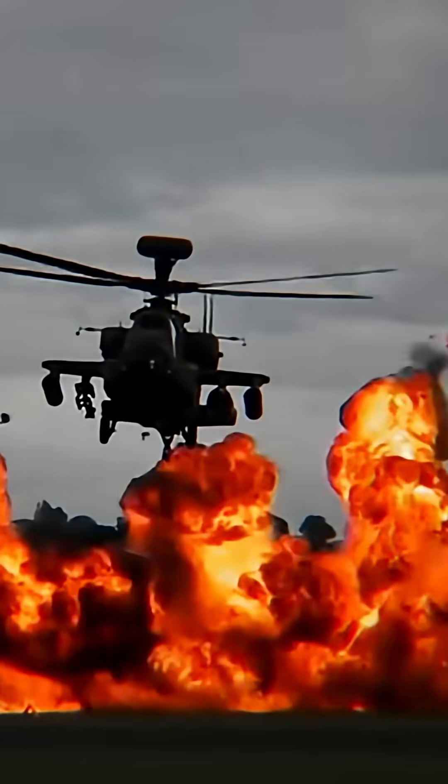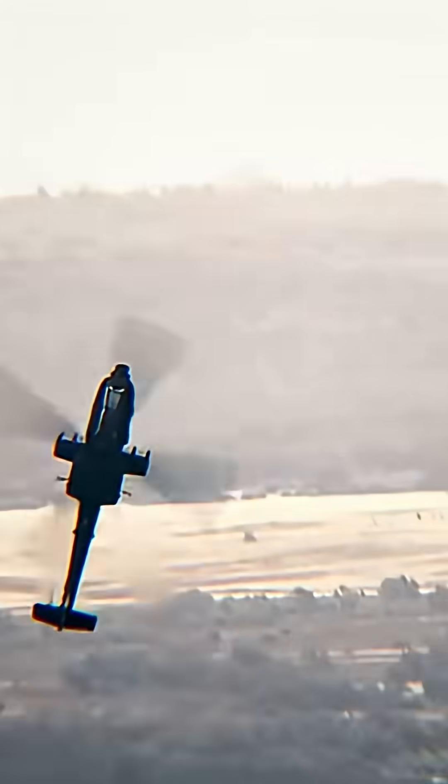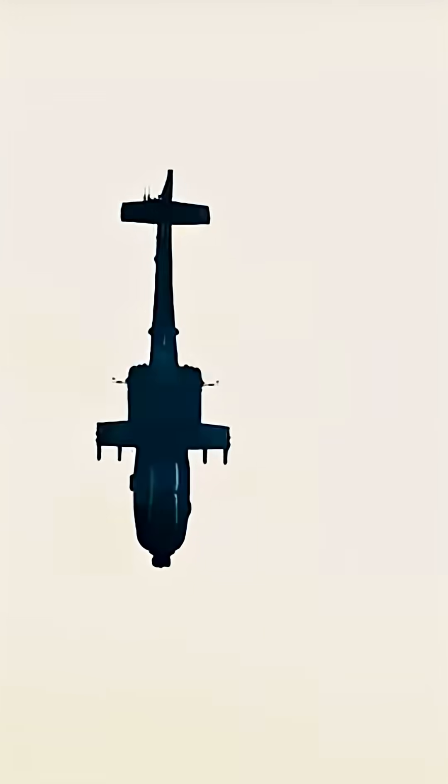It can also launch Hydra-70 rockets and even air-to-air missiles for defense against enemy aircraft. Combined with its AN-APG-78 Longbow radar, the Apache Guardian can track and engage multiple targets simultaneously, even in complete darkness or bad weather.